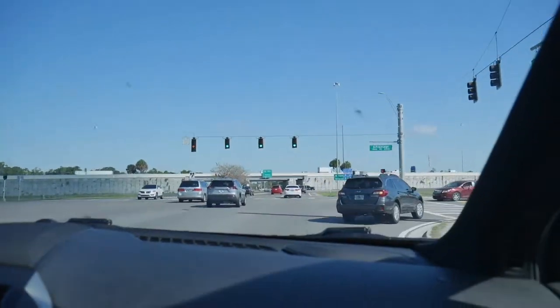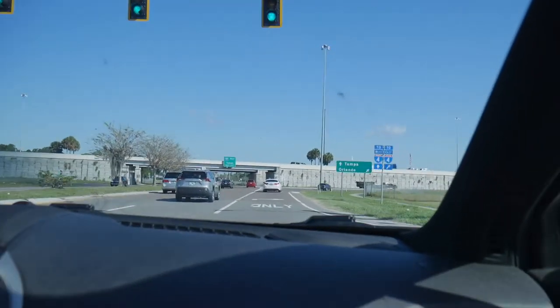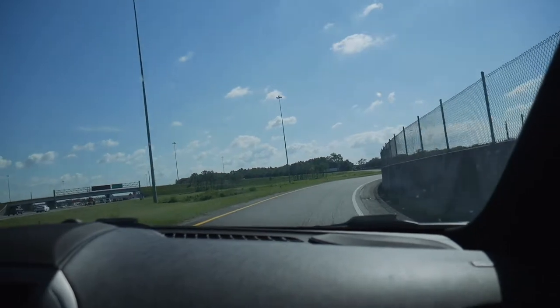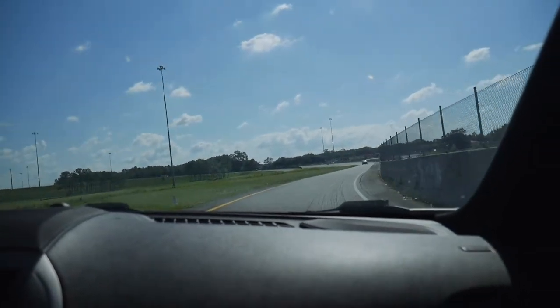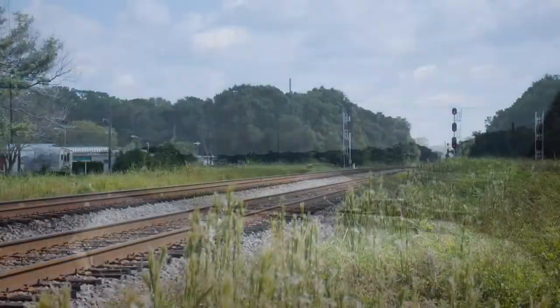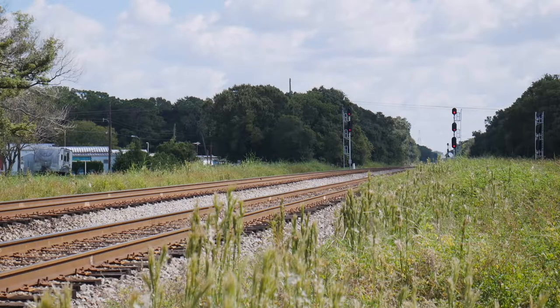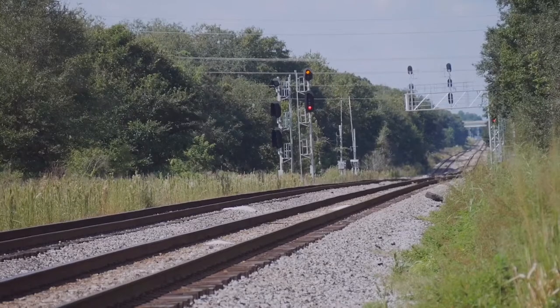It's now about 11am and we're pulling out of the convention center's parking lot to make a very short drive into Lakeland to see what we can find. First stop is the dead-end crossing that is Gay Road. Here the south and north Winston Y signals are visible in either direction, and we're greeted by an approach aspect on the Winston Yard lead.